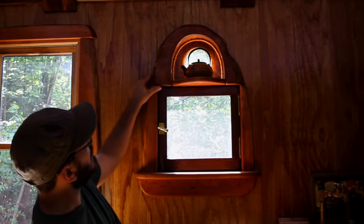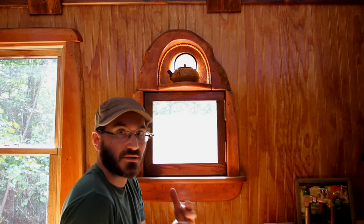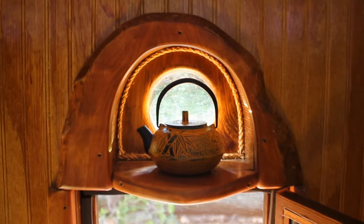We like to incorporate a lot of live edge into our work because we feel that it captures the natural beauty of the organic world. This is all live edge cherry — hardwood cherry. Cherry is nice because in the sun, it actually becomes darker and richer over time. So most of the wood that we've built into here will actually age really nicely and should just become more and more beautiful as time goes on.